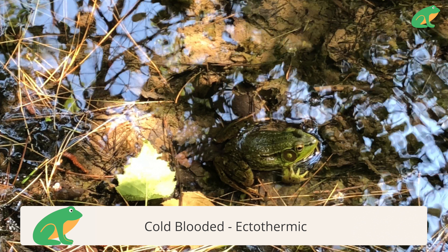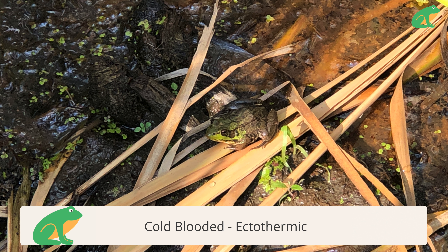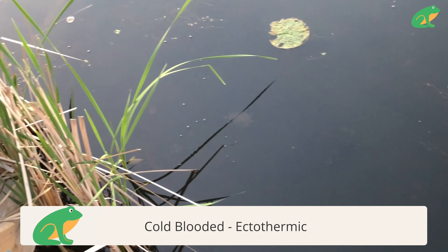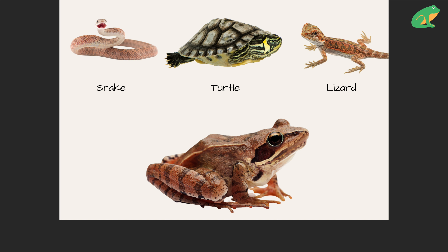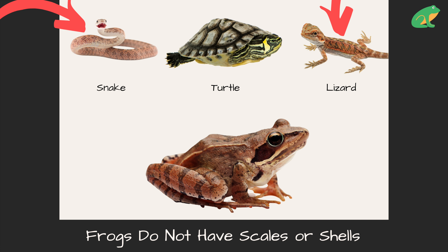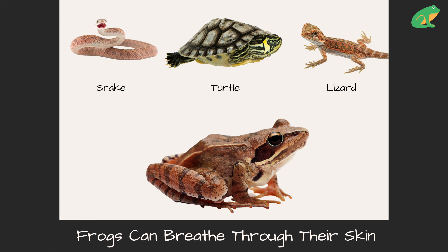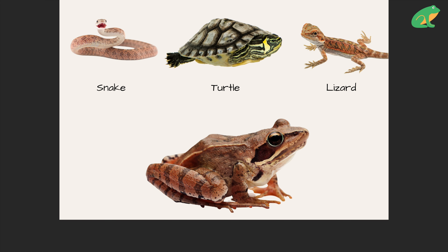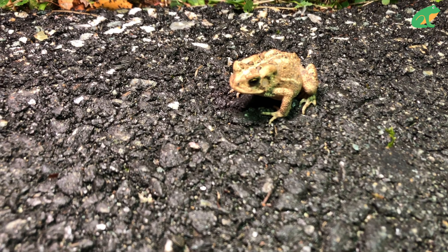Frogs are cold-blooded animals, but that doesn't mean they have cold blood. Cold-blooded or ectothermic animals are the same temperature as their environment and can change their body temperature depending on external sources like the sun. But so are reptiles like snakes, turtles, alligators, and lizards. What makes frogs different is that frogs can live on land and in water, do not have scaly skin or shells, breathe through both their lungs and their skin, and have bulging eyes and no tail.